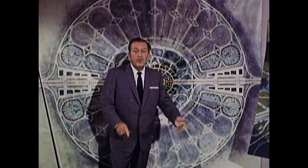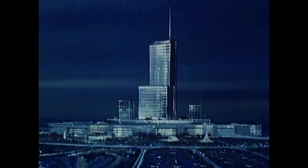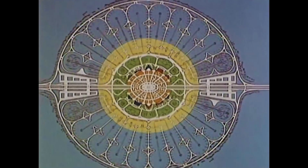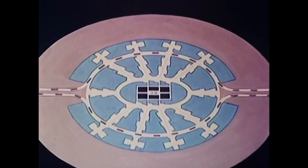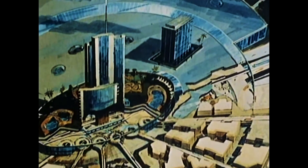When Walt Disney World was first conceptualized, the entire focus of the project was on Epcot. It was Walt's idea for a city of the future that people would work in, live in, and visit. He felt that in order for it to truly be a city of the future, he needed to be able to cut through the red tape that would slow down the adoption of cutting edge construction, transportation,